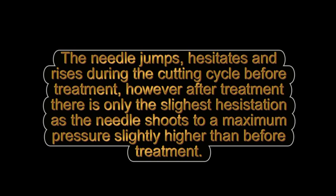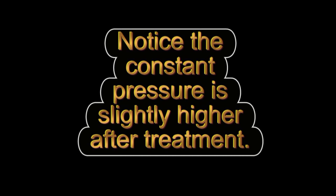The needle jumps, hesitates, and rises during the cutting cycle before treatment. However, after treatment there is only the slightest hesitation as the needle shoots to a maximum pressure slightly higher than before treatment. Notice the constant pressure is slightly higher after treatment.